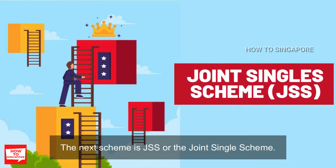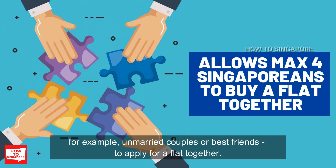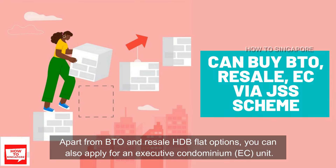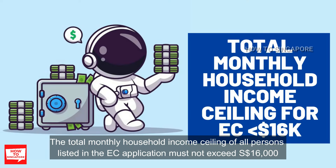The next scheme is JSS, or Joint Single Scheme. The JSS allows up to four single Singaporean citizens who are at least 35 years old — for example, unmarried couples or best friends — to apply for a flat together. Apart from BTO or resale HDB flat options, you can also apply for an executive condominium, or EC, unit. The total monthly household income ceiling for all persons listed in the EC application must not exceed $16,000.